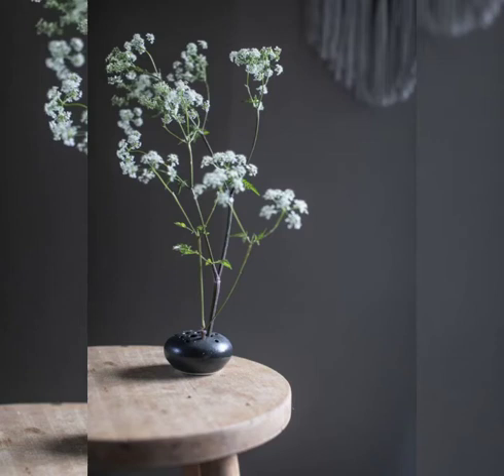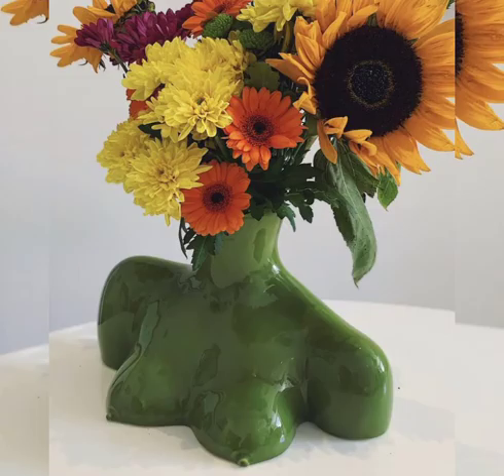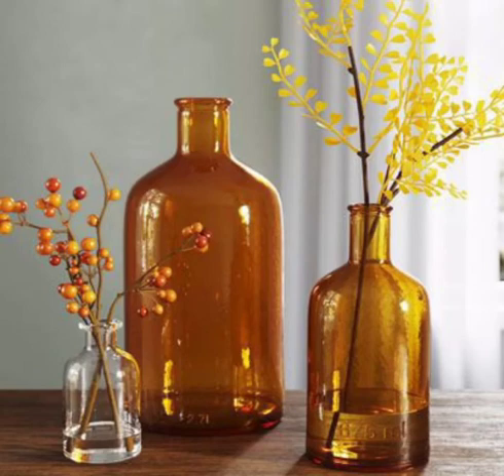Hello friends, the topic of today's video is flower vase ideas, and I hope you will really like this video. You're going to watch a lot of unique ideas about how you can decorate your home with flower vases. These flowers look very unique, amazing, and beautiful. You can put them anywhere in your house, like on any table or on any shelf.